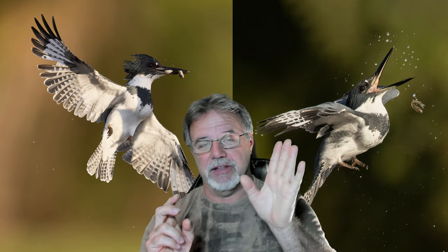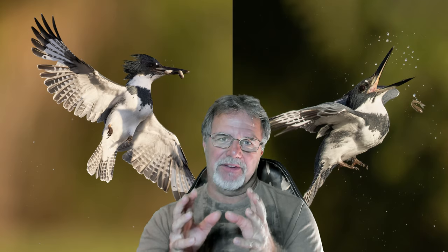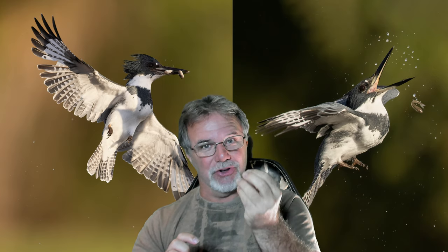The more you understand the individual behaviors of individual species — even of individual birds — the more you're going to be able to anticipate what the bird's going to do. Call them 'tells,' because they tell you ahead of time what the bird might do — there's a good probability they're going to do it just before they actually do it. I'm going to use the example of diving Belted Kingfishers — they have a tell that allows you to anticipate when they're going to dive.